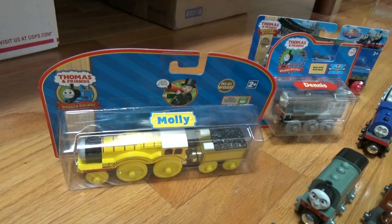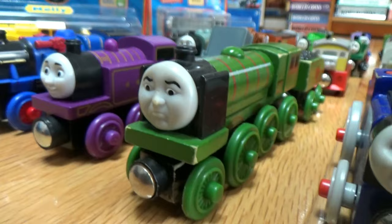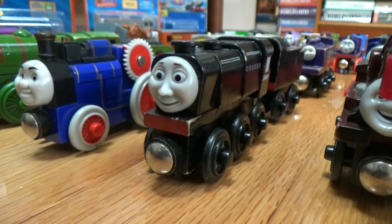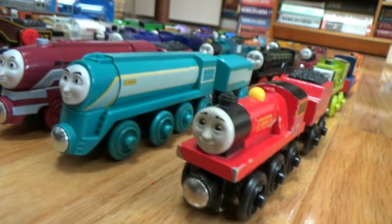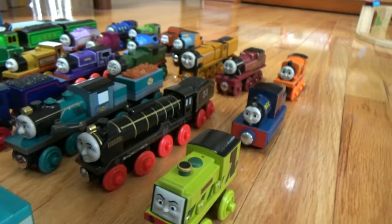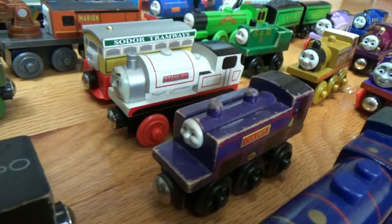Let's go to the loose engines that I use in my episodes. Here's Belle, then Ryan — the Big City engine — Fergus, Neville, Harvey, Caitlin, Connor, Mike — a small railway engine — Scruff, Hero, Ferdinand, Hank, Coldy.